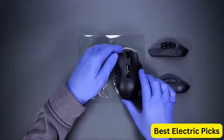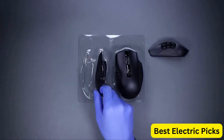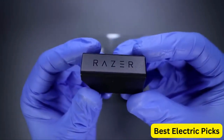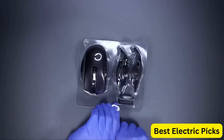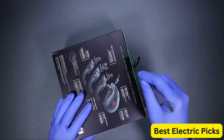The Chroma RGB lighting on the Razer Naga V2 Pro Wireless Gaming Mouse adds a stylish touch and can be customized to match your setup. The wireless design means that you can game without worrying about cables getting in the way. Overall, the Razer Naga V2 Pro Wireless Gaming Mouse is a high-quality option for gamers looking for a customizable, precise, and stylish mouse.